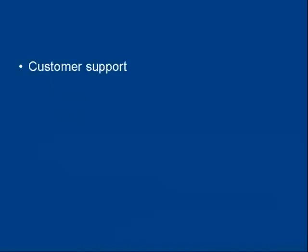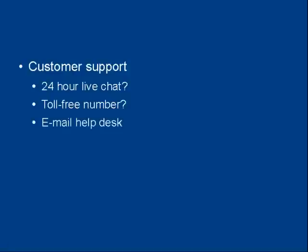Then there's the customer support that your web hosting company offers, and this can be very important because once your website's down, you're losing money. So you need to get it sorted out as soon as possible and be able to get on to your web hosting company right away if there's a problem. Does your web hosting company offer 24-hour live chat so you can communicate with someone any time of the day or night? Do they have a toll-free number so you can call and speak to a real person? Or do they just have an email help desk where you submit a ticket and they get round to answering it when they feel like it?